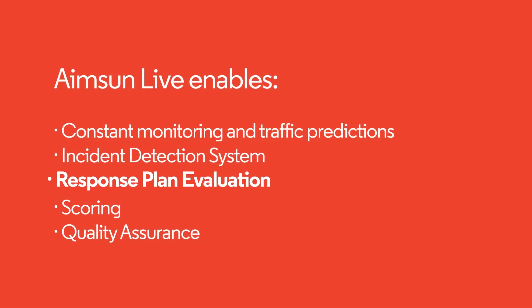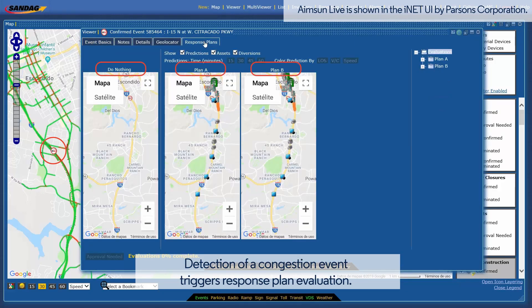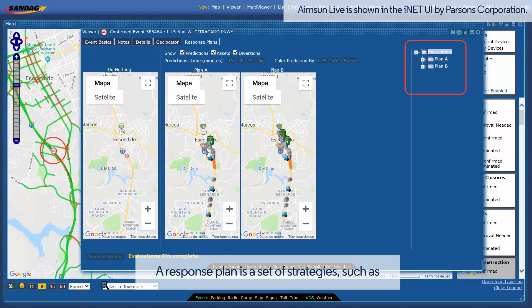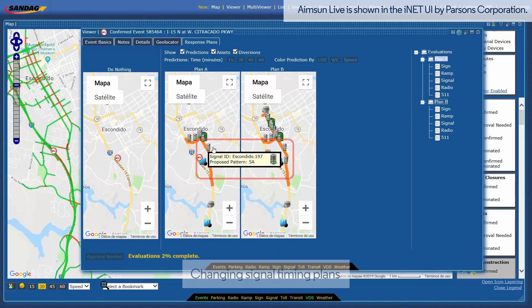Response Plan Evaluation: detection of a congestion event triggers Response Plan Evaluation. A Response Plan is a set of pre-prepared strategies that might include diverging routes, changing ramp meter rates, and changing signal timing plans.